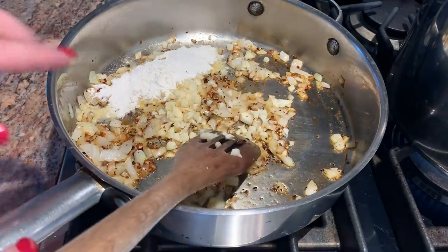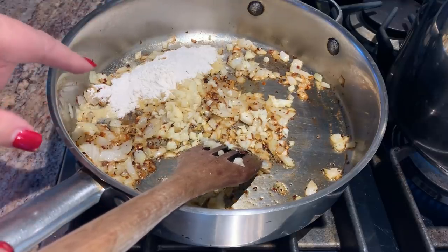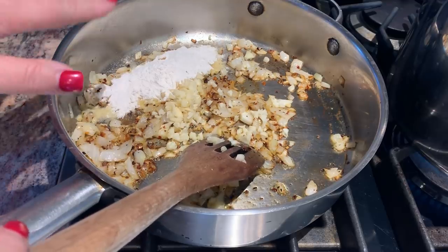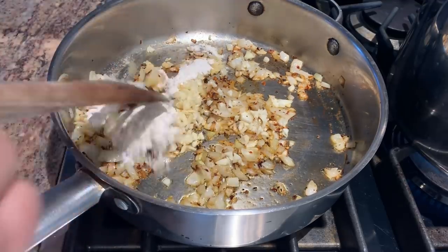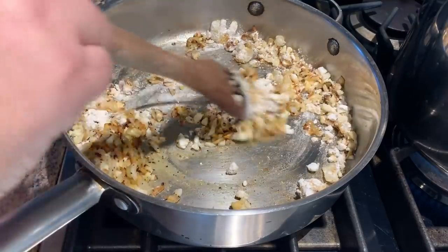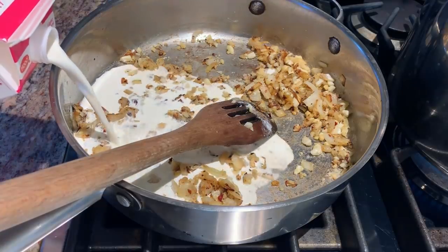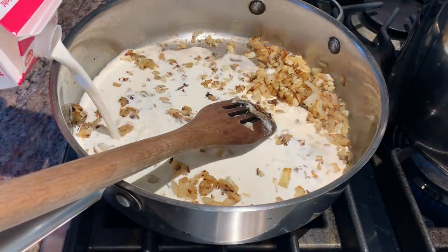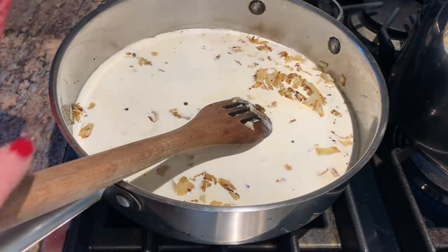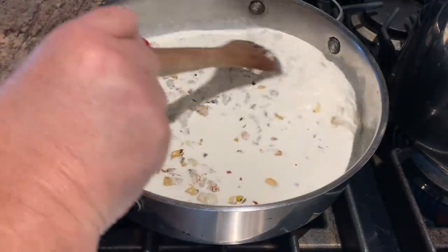In my pan, I have a tablespoon of olive oil. I cooked an onion that I had diced, added four cloves of garlic and about one and a half tablespoons of flour. I'm going to let the flour cook for a minute or so. Now I'm going to add about one and a fourth cups — you could use whole milk or light cream — and bring this back up to temperature.